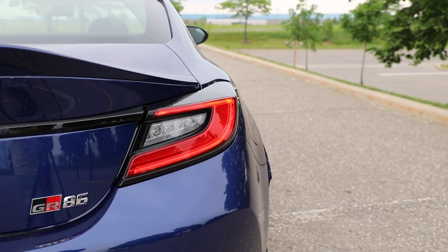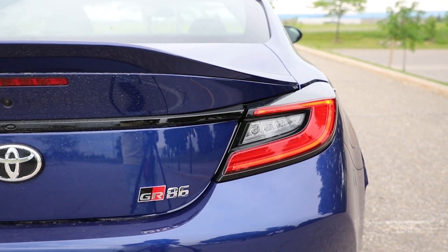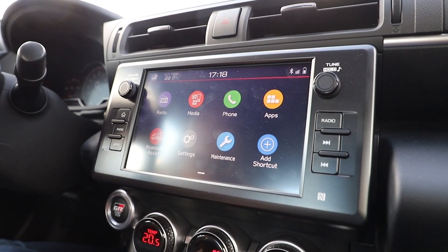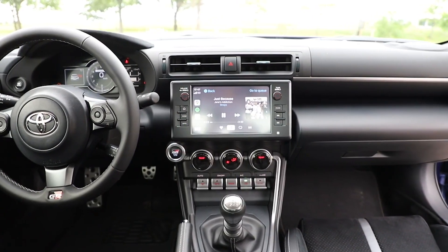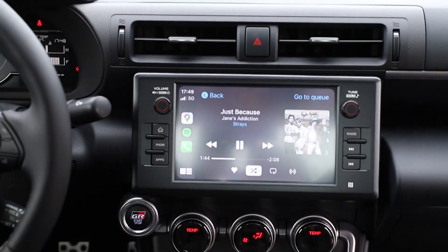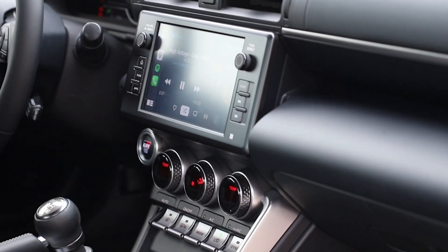Given that the previous generation 86's backup camera was a projection into the rearview mirror, technology-wise just about anything was going to be an improvement. The 8-inch touchscreen isn't fancy, but it's relatively easy to use and gets the job done. Apple CarPlay and Android Auto are standard equipment, but they connect by wire. You'll need to plug your phone in to charge it anyway, since there are two USB ports but no wireless charging pad.